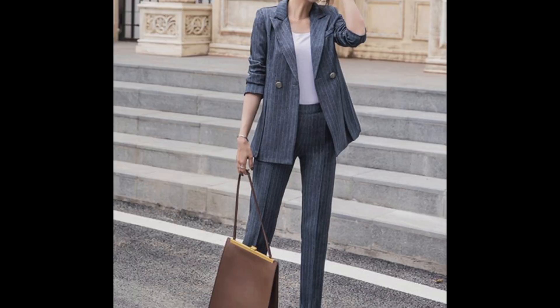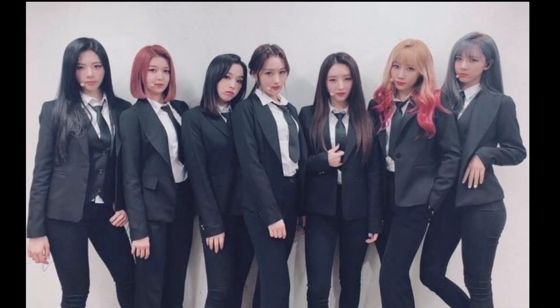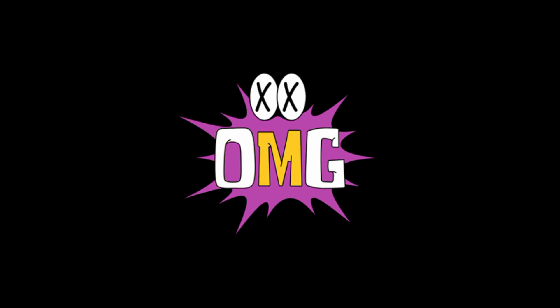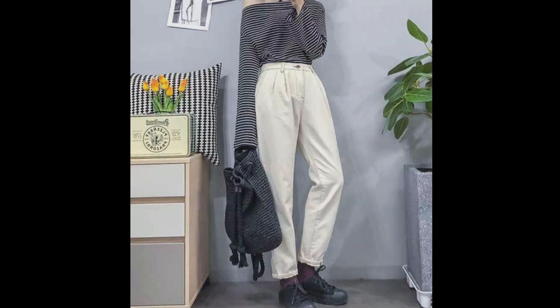Suits — if our favorite celebrities have taught us anything in recent years, it's that a good pantsuit can make you feel and look like the most confident and powerful woman in any room. The trick is to select a silhouette that fits you perfectly. Experiment with vibrant colors and patterns — you may always add a ruffled top or playful shirt beneath if you prefer a more neutral look.